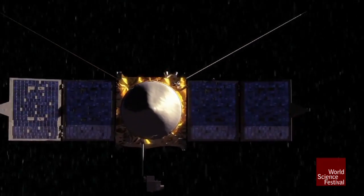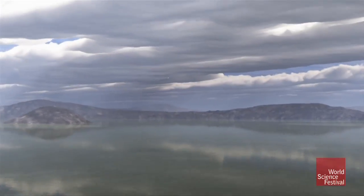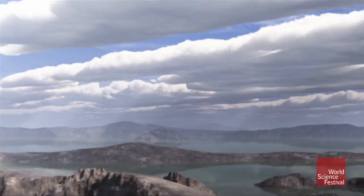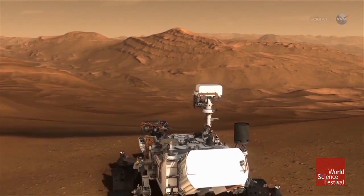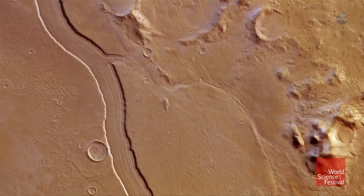The big question MAVEN's trying to answer is what happened to the Martian atmosphere? In the past, Mars actually had standing water on the surface all over the place. I mean, that's not a theory — that's actually something we learned for sure with our rovers. We found little polished river pebbles, we found dry river beds, we found ocean floors.